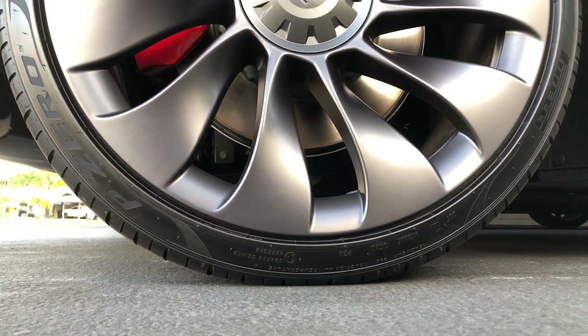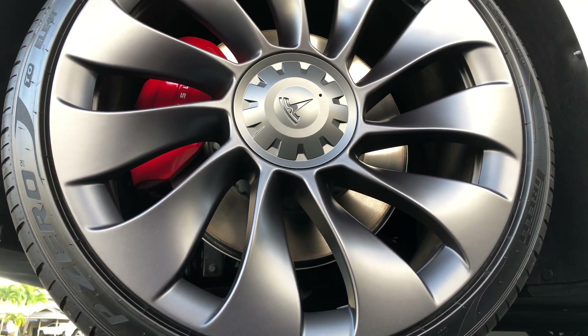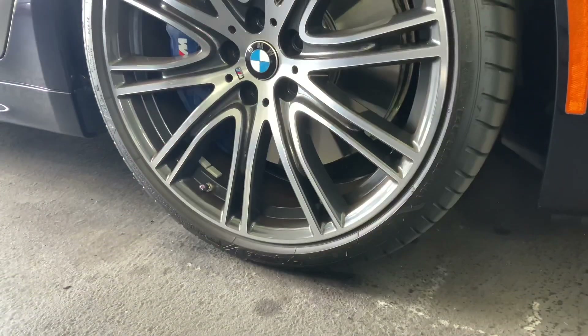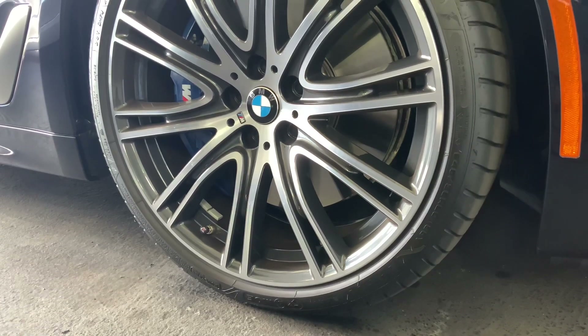So while my Model 3 has become my car for daily use, our M550i does still get taken out on the weekends. Let's take the two side by side, and I hope by the end of the video you'll know if going electric is the right move for you.